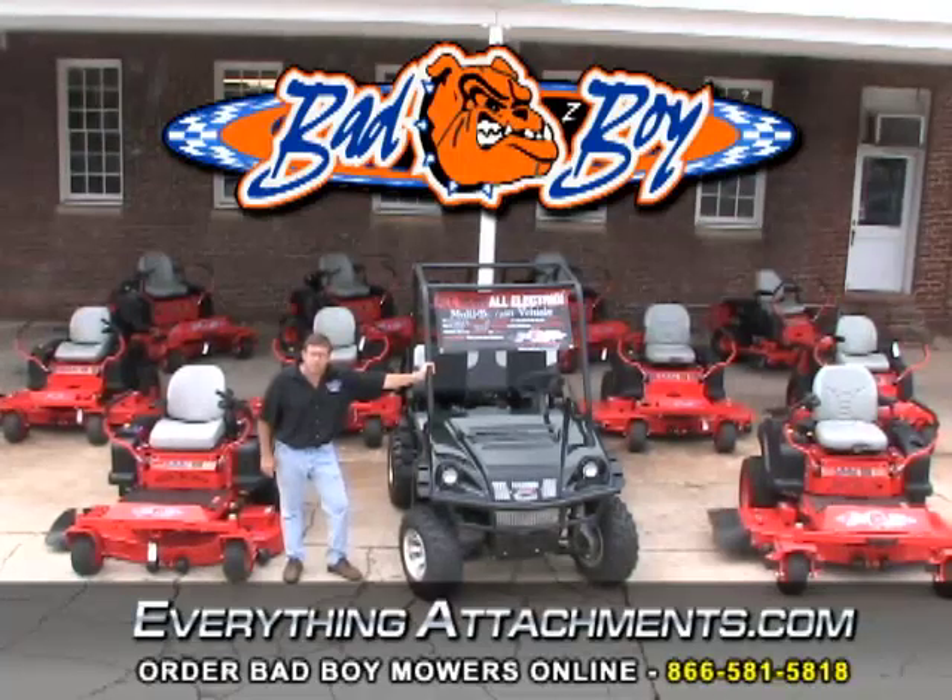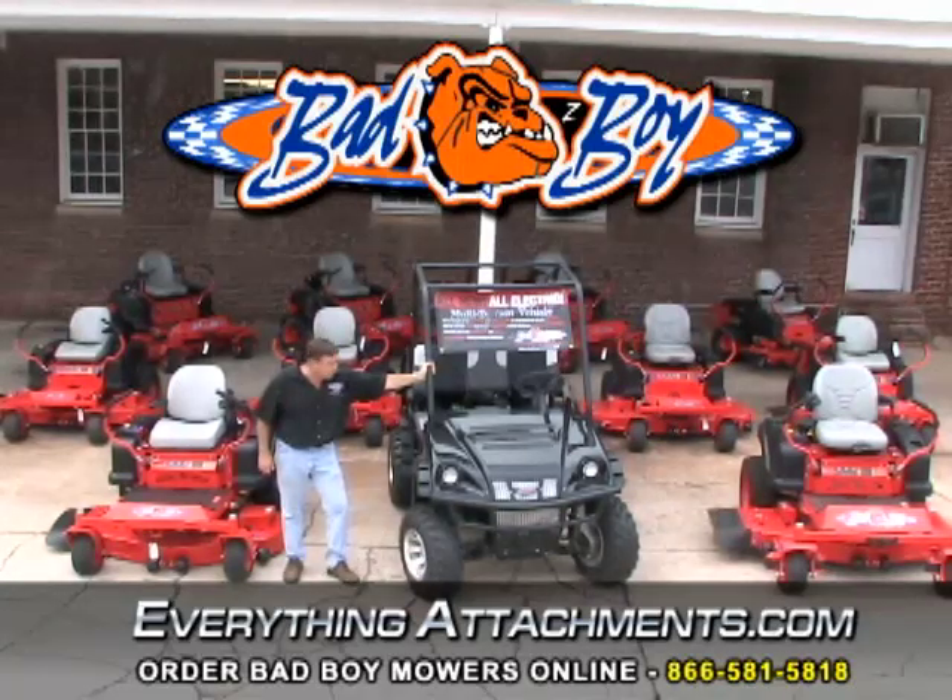Hi, I'm Ted from EverythingAttachments.com and we're here to show you the Bad Boy mowers lineup, from the mowers to the utility vehicle. They're made in the United States, Batesville, Arkansas. I've been to the plant several times — it's a beautiful place with a family atmosphere — and we're going to show you why we've picked the Bad Boy mowers over all the other mowers we've sold in the past, and why, if you do your homework and compare value to the dollar, you'd pick a Bad Boy mower for yourself.